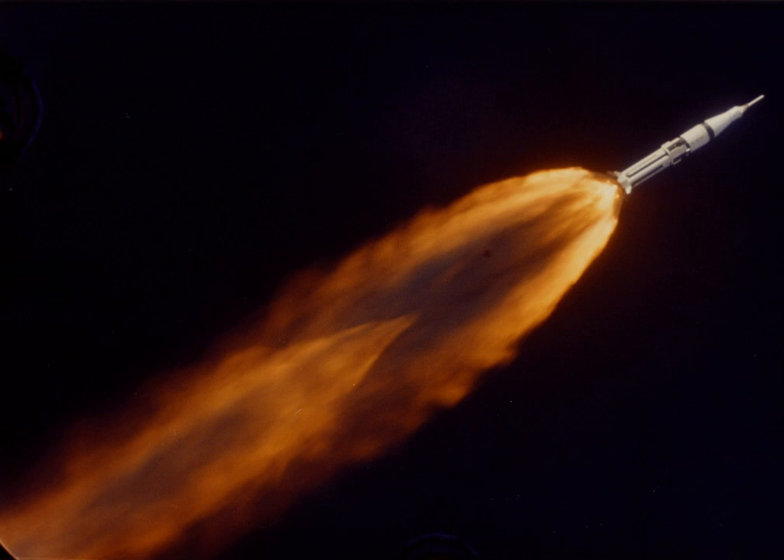A partial failure is a launch that reaches orbit, but at least one payload was not deployed into the correct orbit without damage. After a partial failure, a satellite may operate at reduced functionality or with a reduced lifetime. A common type of partial failure occurs when a satellite is deployed into a lower than intended orbit. The satellite can maneuver with its own propulsion system to reach the correct orbit, but this reduces the fuel available for station keeping and shortens its operational life.